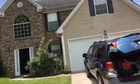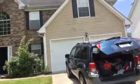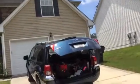This is a rehab video for 3861 Monticello Street in Douglasville, Georgia. The exterior needs to be pressure washed.